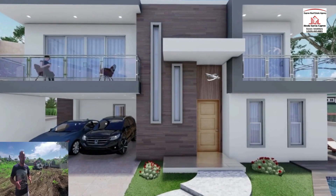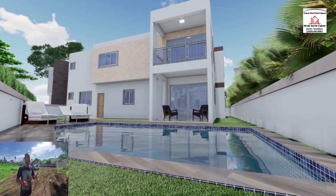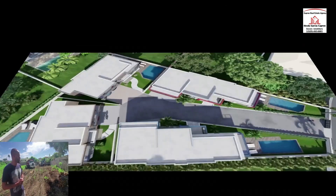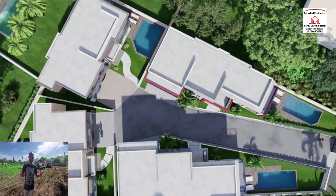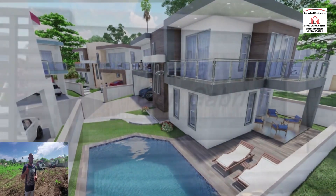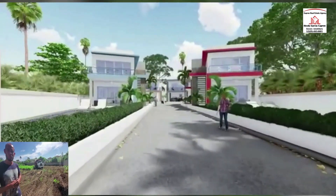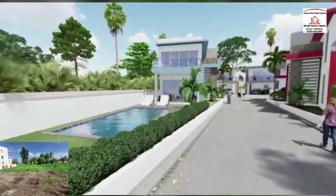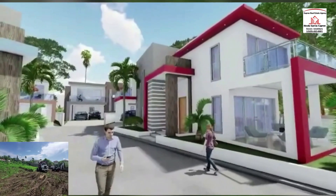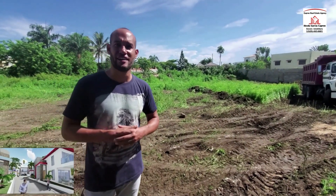Every house has a pool. We also have solar panels for the electricity of the water pump, common gas, and electronic gates with a free spring. So this is all going to be a gated community — every single house will have a pool, plus a terrace and laundry area.